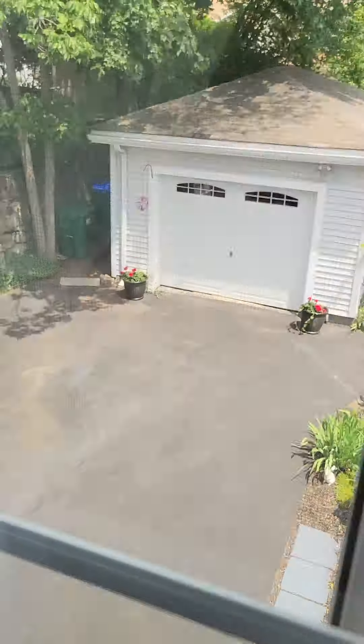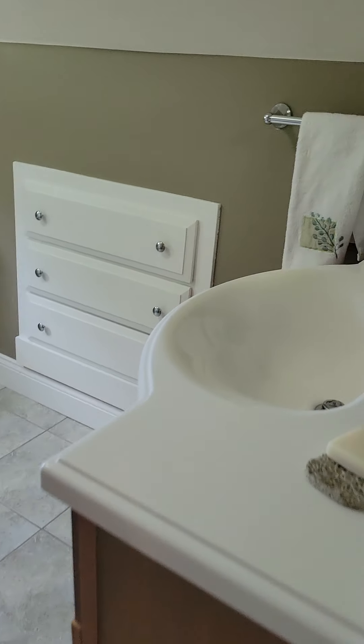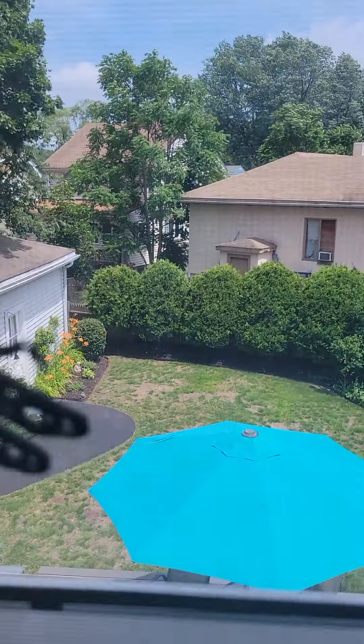It's an okay size room. This is the garage yard. I'm going to go into the bathroom. This is the shower. The closet in the hallway.